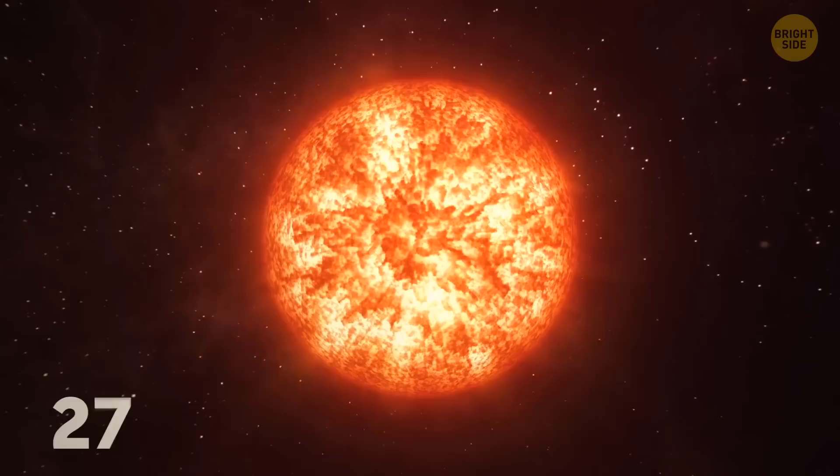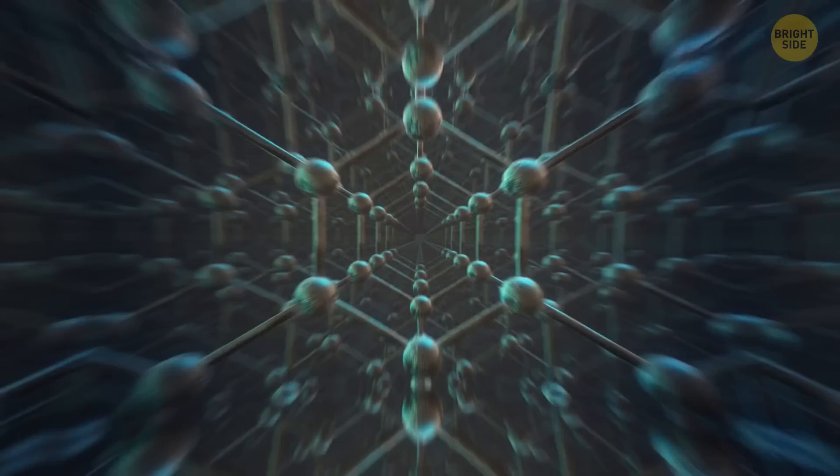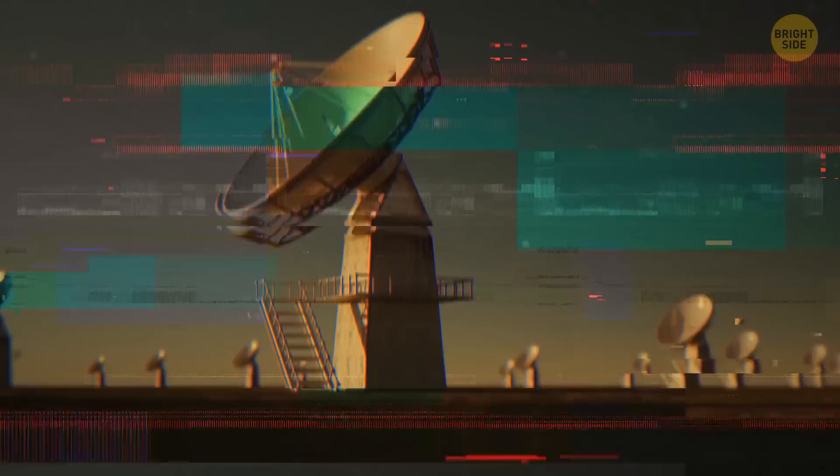While 12,000°F may sound hot, for comparison our sun is about 27 million degrees Fahrenheit. What makes Lucy truly special is the diamond at its heart — its carbon core has crystallized into a massive diamond that's 10 billion trillion trillion carats in size.